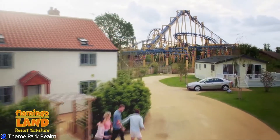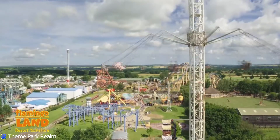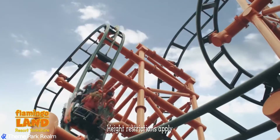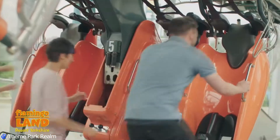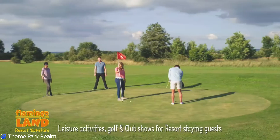Welcome back to the Theme Park Realm YouTube channel. Today we're going to be discussing some very interesting news developing from Flamingoland Park in Yorkshire in the UK. Back in February we did hear rumours that Flamingoland were going to be installing an Intamin 10 looping roller coaster.